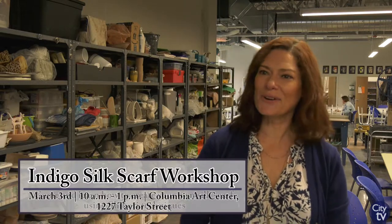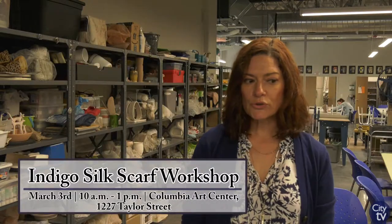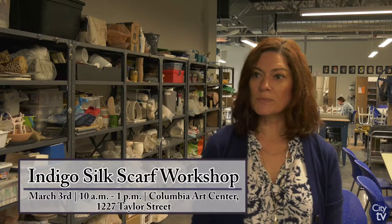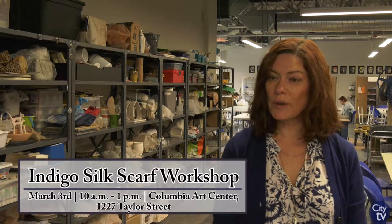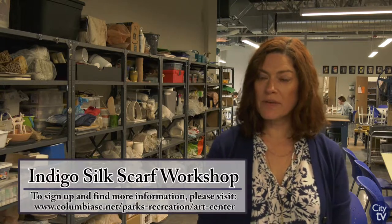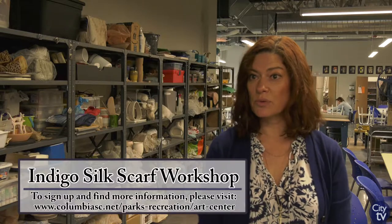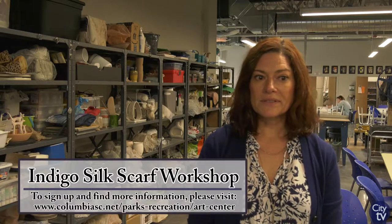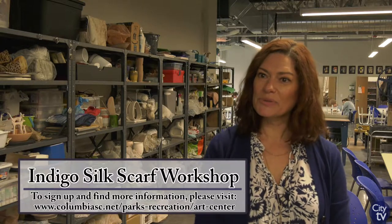I want to raise awareness. I want people to see and learn more about the plant and bring it back. And I want to teach them that it's possible to make beautiful things with natural pigments, natural plants. And that's what they'll be doing in class.